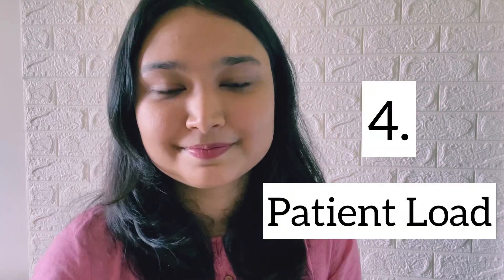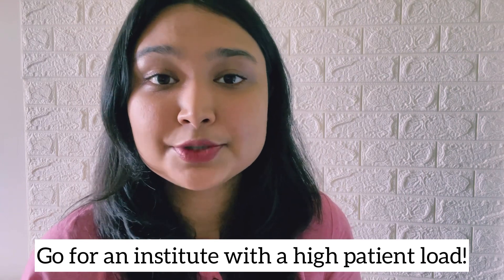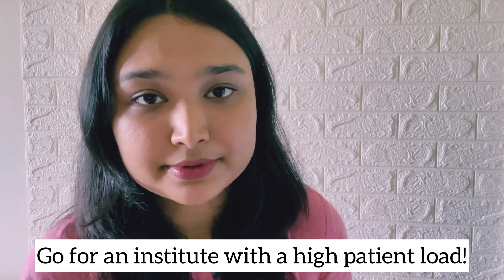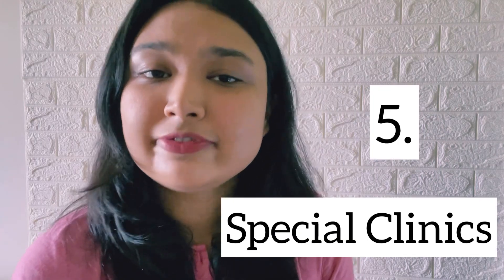Number four: patient load. This is quite obvious — the more the inpatient and outpatient load, the more you see patients, the more you diagnose and manage them, and the more you learn. Trust me, the best way to learn dermatology is to see as many cases as possible. A daily outpatient department count of 200 to 300 patients every day is pretty good.